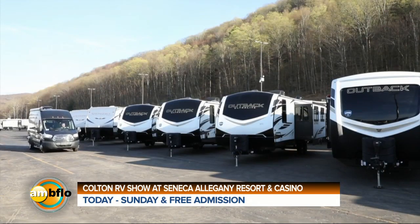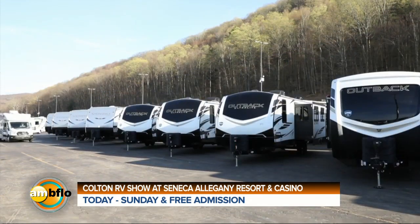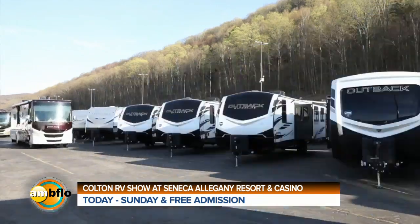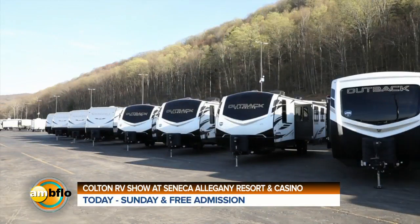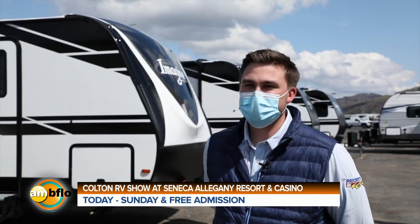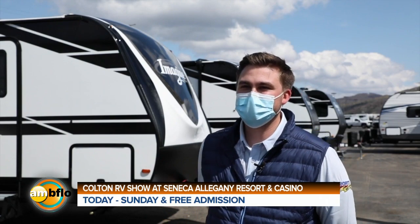In case you're wondering how Colton RV got all the hundreds of RVs down here from their North Tonawanda and Orchard Park locations, they drove them down one by one. They've been spending the past week driving them down one by one and getting them all set up for everyone to see.